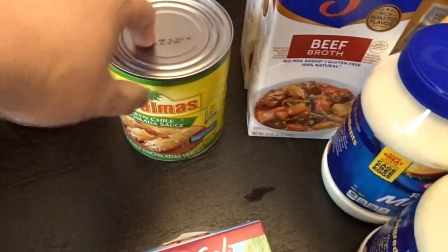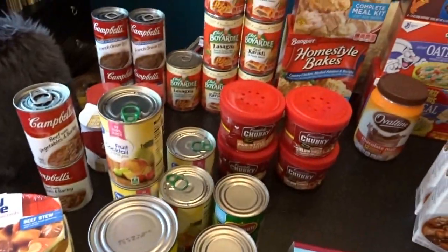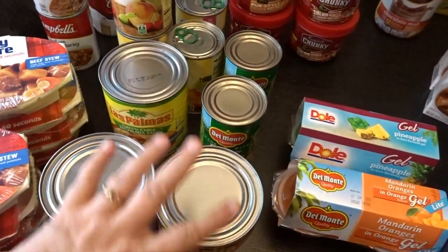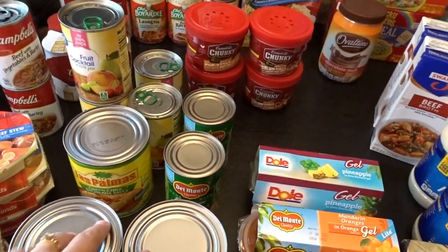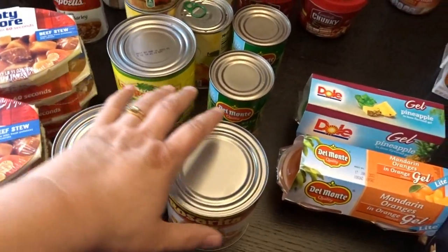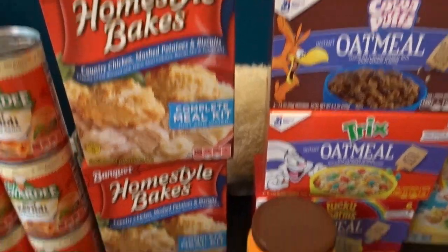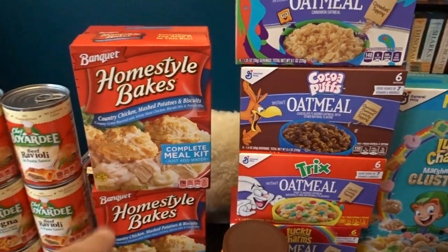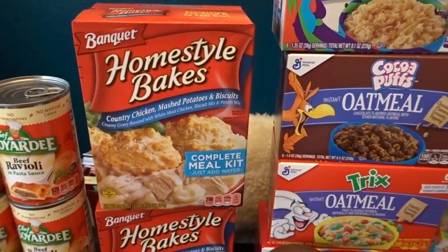I also got one can of Las Palmas green enchilada sauce. That's really all I needed in canned foods — the pantry is pretty well stocked. One thing that's been helping really well is before I put cans away, I get out a Sharpie and write the expiration date on them, then rotate them to the back of the pantry so everything stays nicely rotated. I've been working on building up a solid pantry and keeping it rotated. I also picked up a couple of these Home Style Bakes — I haven't had these in years, so I grabbed two just in case. They're nice shelf-stable things to have ready when you need something quick.